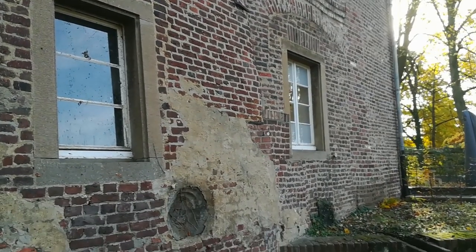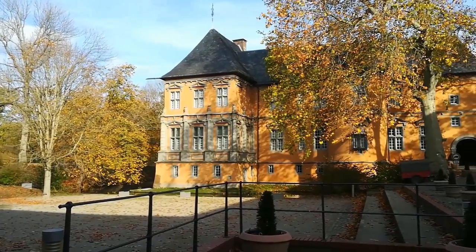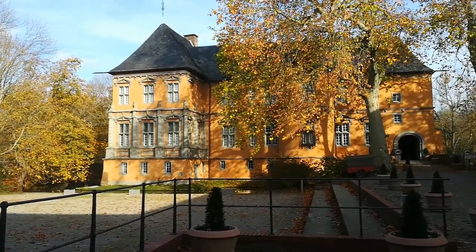Hier sehen wir den Eingangsbereich. Schloss Reit ist das besterhaltene Renaissance-Schloss am Niederrhein.